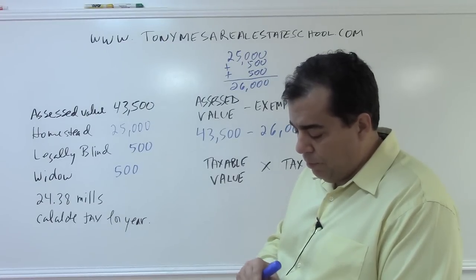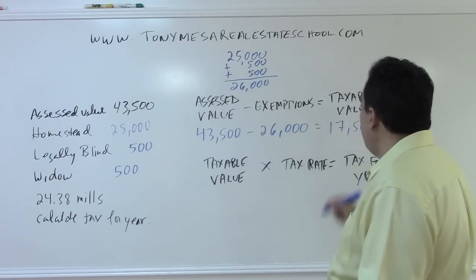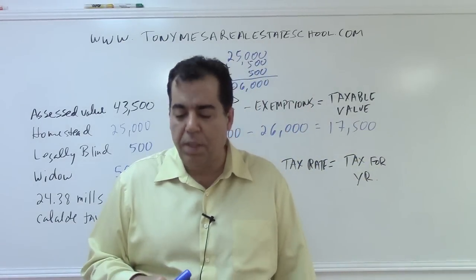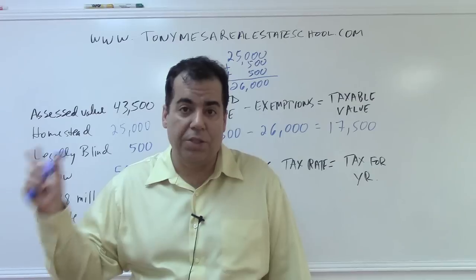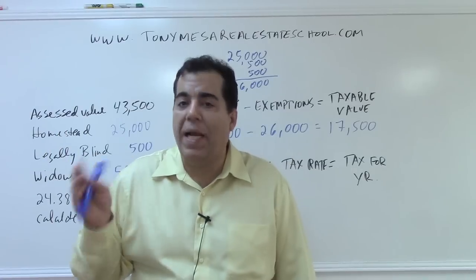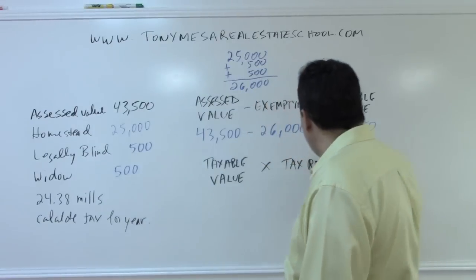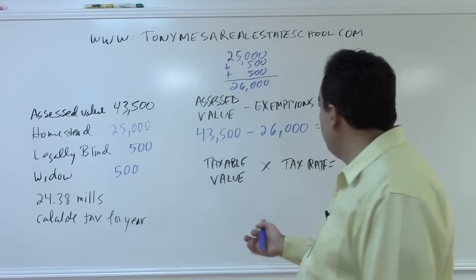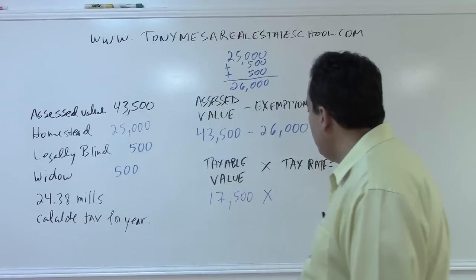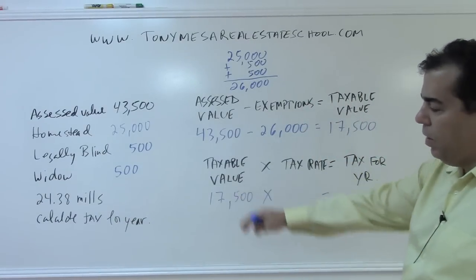Taking the assessed value of $43,500 minus $26,000 in exemptions gives us a taxable value of $17,500. The taxable value is called the taxable value because this is what you're going to be taxed on. The assessed value is what the county says the property is worth for tax purposes, minus exemptions, equals the taxable value. We carry that $17,500 forward to multiply by the tax rate.